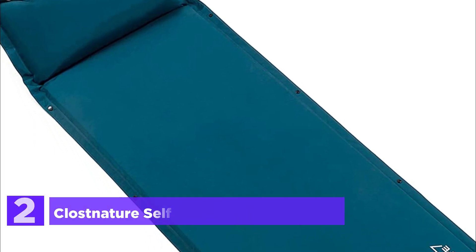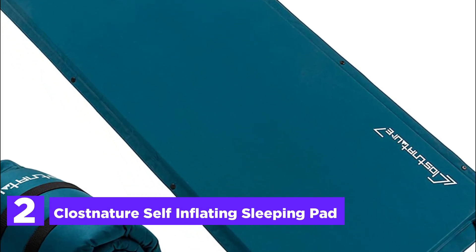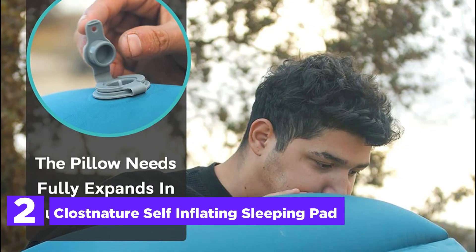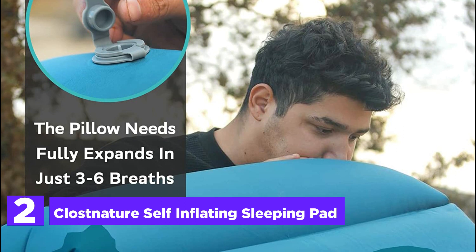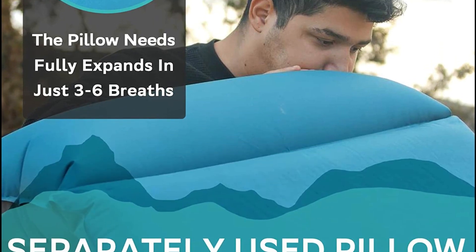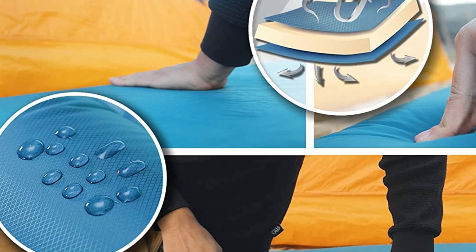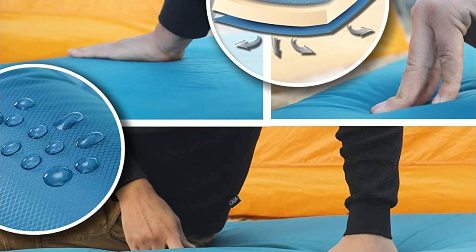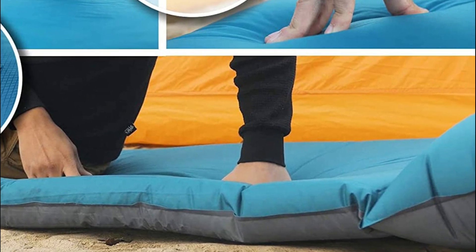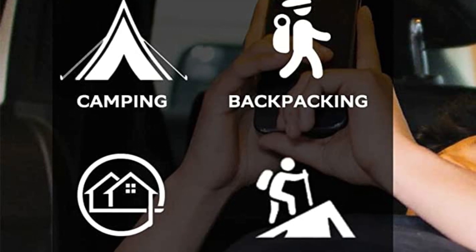Number 2 on our list, the Klossniture Self-Inflating Sleeping Pad. This camping sleeping pad boasts an eco-friendly design that is free from plastic and chemical odors, while providing a comfortable 1.5-inch thick memory foam padding that offers firm support for a restful night's sleep. With an impressive R-value of up to 4, this waterproof sleeping pad delivers exceptional insulation in cold weather conditions. Setting it up is a breeze — simply twist the quick valve and it inflates within minutes, without requiring a pump.